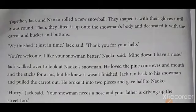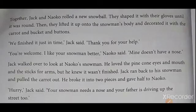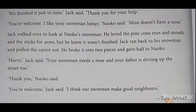But he knew it was not finished. Jack ran back to his snowman and pulled the carrot out. He broke it into two pieces and gave half to Neko. "Hurry," Jack said. "Your snowman needs a nose and your father is driving up the street too." "Thank you," Neko said. "You are welcome," Jack said. "I think our snowmen make good neighbors."